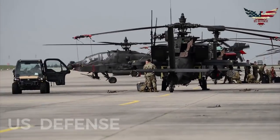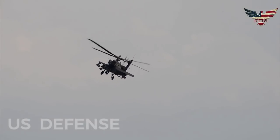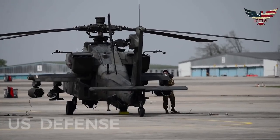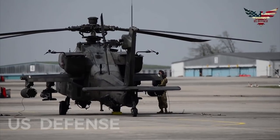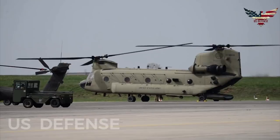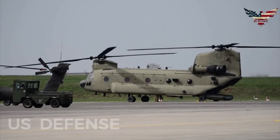The new gunship will feature an enlarged main wing, revised engine exhaust arrangement, large vertical tilt fin, and a rear-mounted pusher propeller. The design may also feature a new rigid rotor system, which is a standard feature on other compound helicopter designs. Rotor and Wing International said that Boeing has already conducted wind tunnel testing of a scale model of the high-speed Apache gunship.